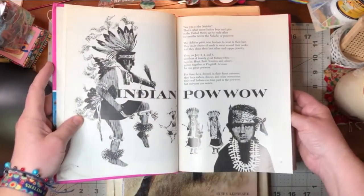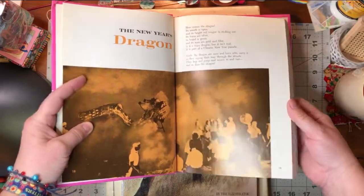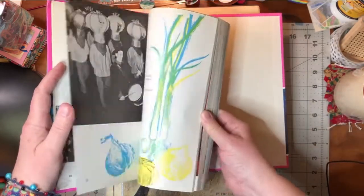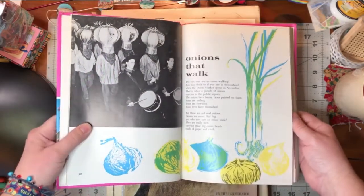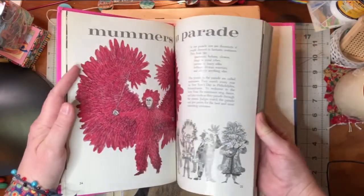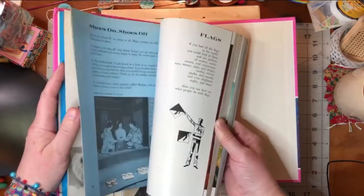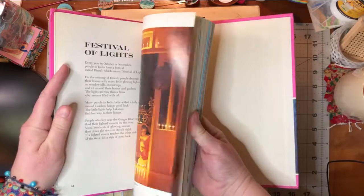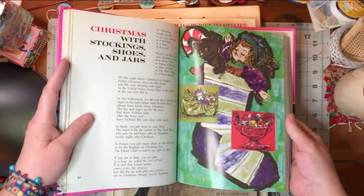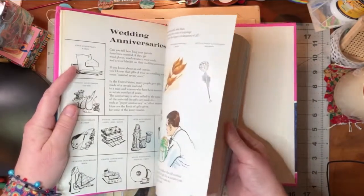I figured there would be some good Christmas stuff in here. Not that I'm doing Christmas journals right now, but I will be at some point. There's Halloween, that should be fun. New Year's Dragon — cool. There should be some interesting holidays in here that I'm not familiar with, so that's always fun. Festival of Lights — I know that one. Lots of cool illustrations, and some photographs too that might work, but mostly I'm here for the illustrations.